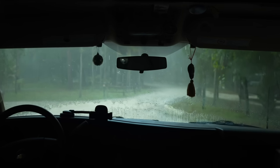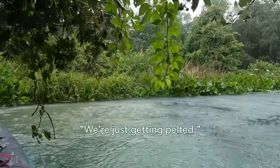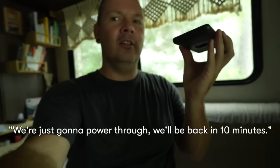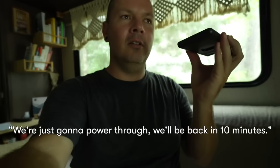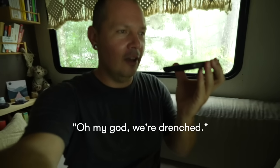Y'all, it is coming down. I think Liz is calling me on the phone right now but they're still out paddling and it is a proper thunderstorm. We're just getting pelted. Just power through and get back — we'll be back in 10 minutes. I'm going to hop in the car but y'all are getting rained on hard. Oh my god, we're drenched. This is ridiculous — there's so much rain. I don't know if you can hear anything but we're just getting absolutely pelted.